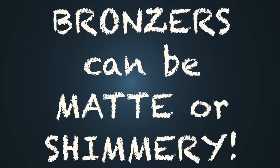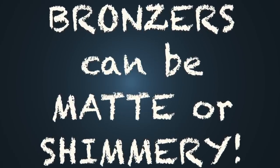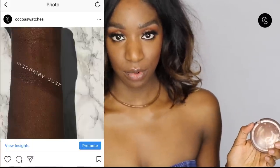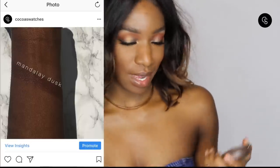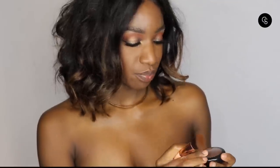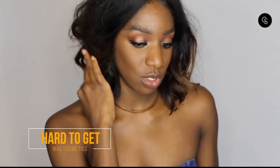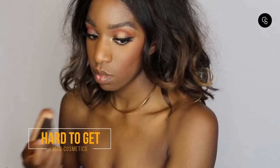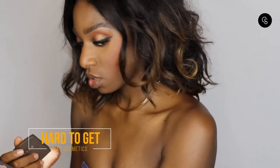The second misconception is that bronzers have to be either matte or shimmer. I think they can be both. One of the most popular bronzers of all time that has been discontinued is Shea Moisture's Mandalay Dust, which I have here — it's included in the swatch on screen, and it has a shimmer to it. One of my favorite bronzers currently is actually a blush: the MAC Extra Dimension blush. I'm going to layer that on top of the bronzing side. You can see it adds a nice, shiny quality to the face.